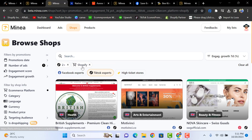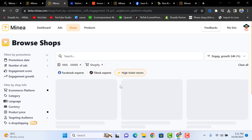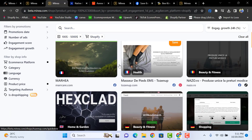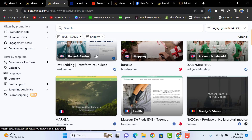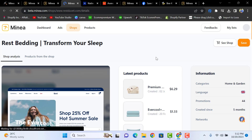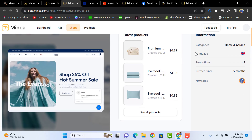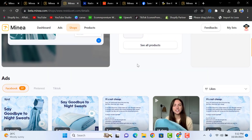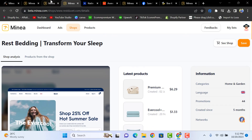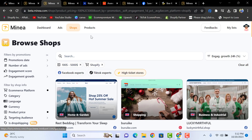You can also look at high-ticket stores with pricing between $100 and $5,000. By clicking 'See More' on any store, you'll be directed to details like how many products they're selling, which countries and languages they target, what promotions they're doing, and how many ads they're running and what strategies they're adopting.